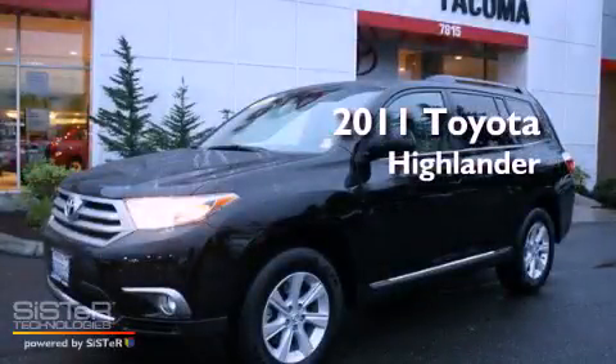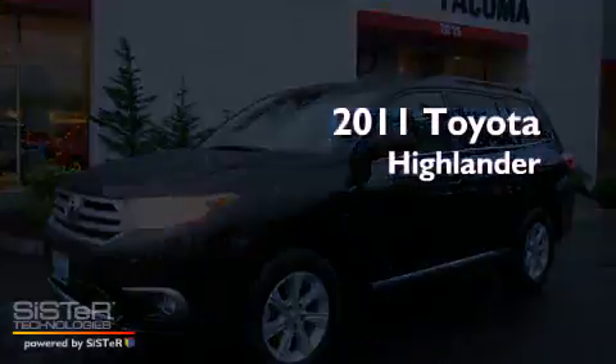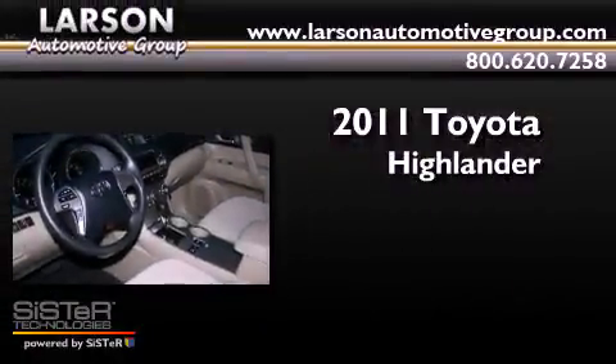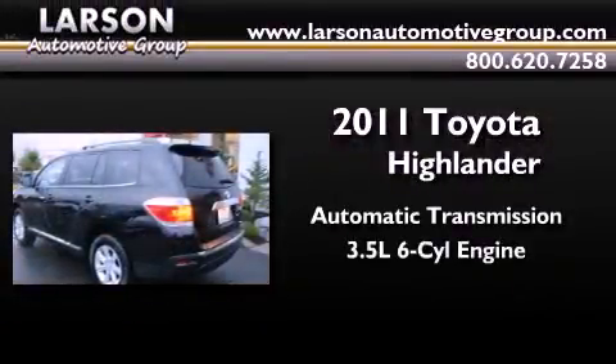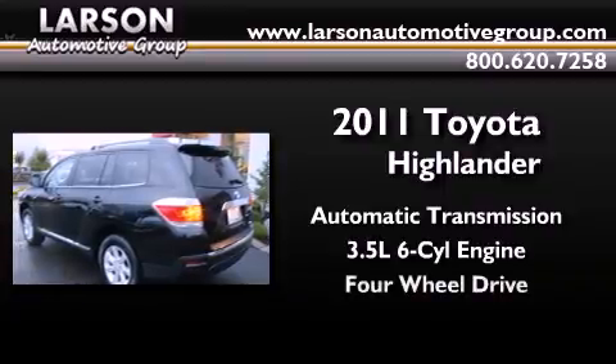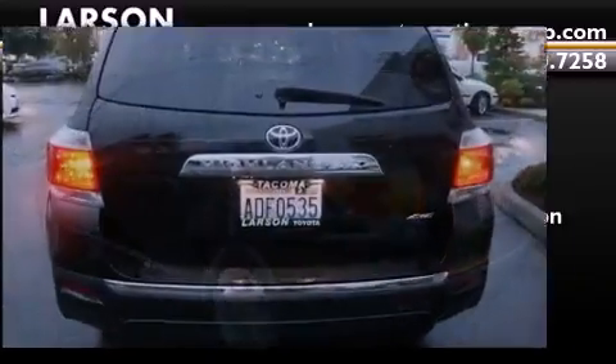This is a certified pre-owned 2011 Toyota Highlander. This crossover has an automatic transmission, a 3.5 liter V6, and the added safety and control of four-wheel drive.